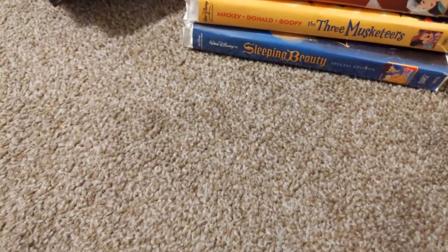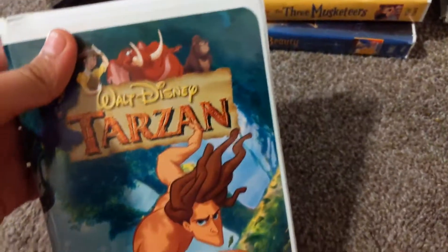Alright, here's part four of the next section. Let's get started. First up is the 1999 VHS Tarzan.